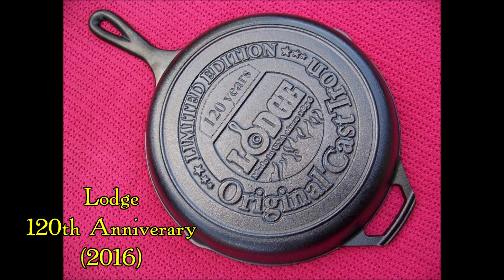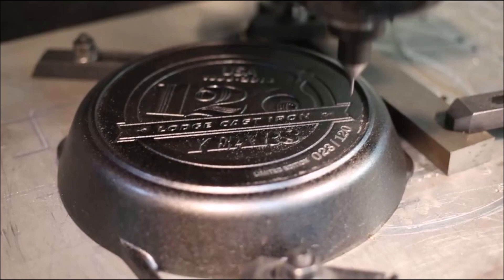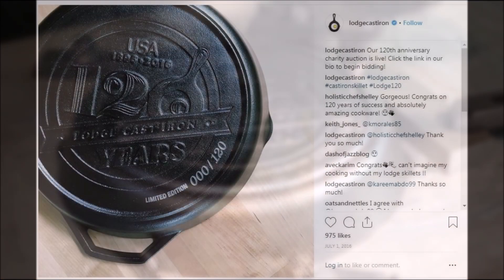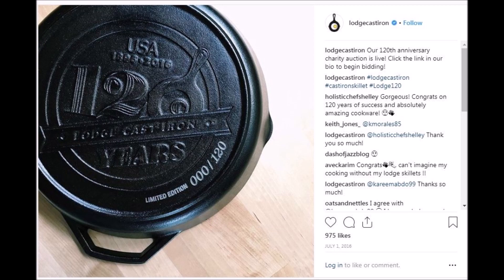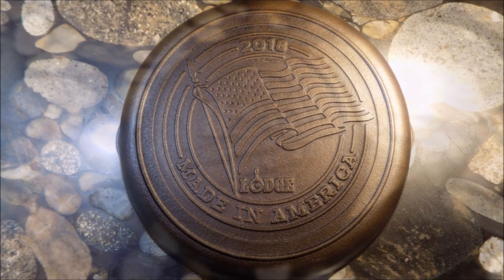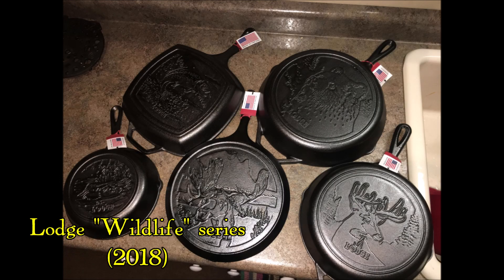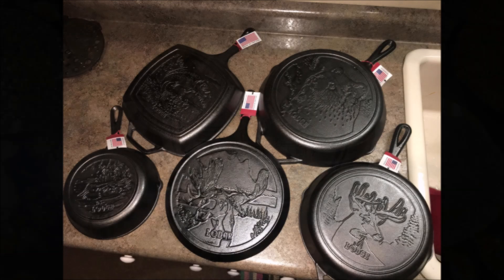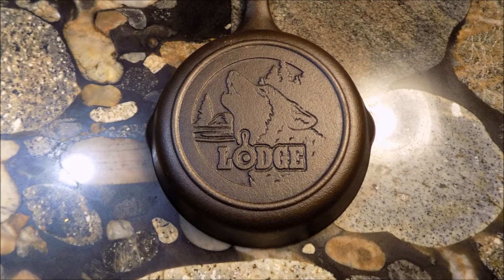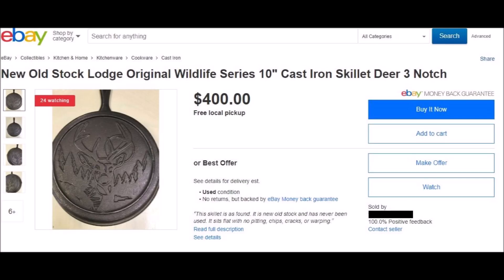Within just the past couple of years, Lodge held a big celebration to introduce its new second foundry in the same town of South Pittsburgh, and they released a limited number of 120th anniversary specialty pans especially for collectors. I certainly couldn't afford the large version, but I did grab a smaller sized 120th anniversary pan to mark the occasion. In 2018, Lodge introduced their own annual Made in America skillet, along with a whole new line of pans for its Wildlife Series. Unlike the original pans, these new pans are prominently marked with Lodge's name, so collectors will know exactly who made them. Will these new wildlife pans be as popular as the originals? Only time will tell.